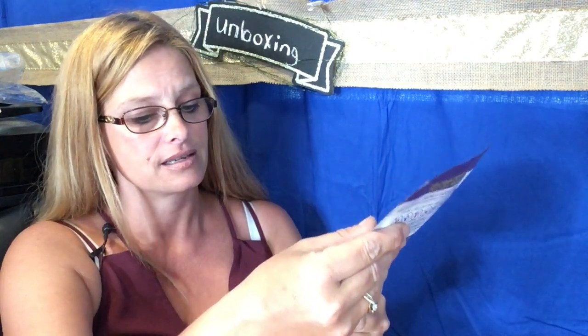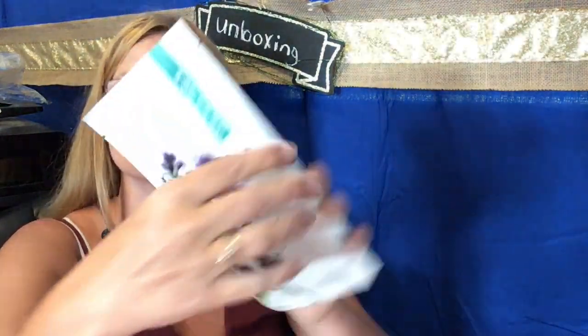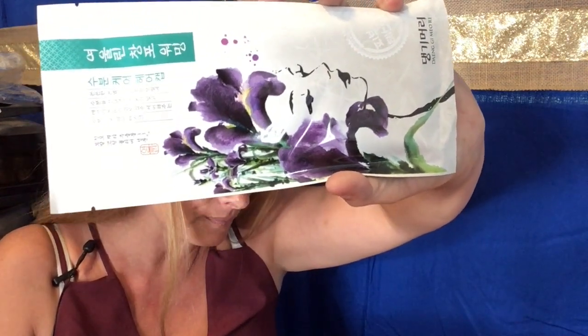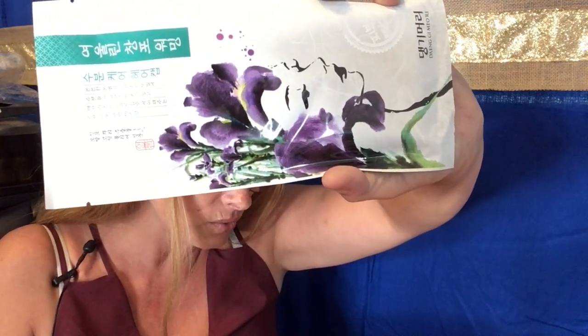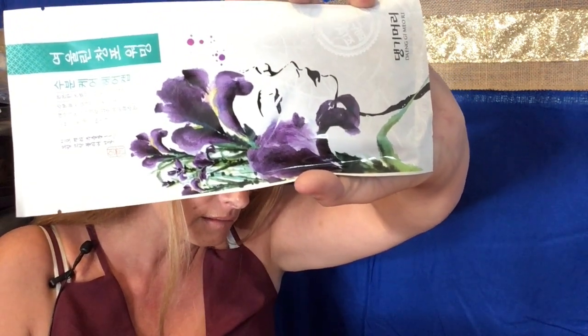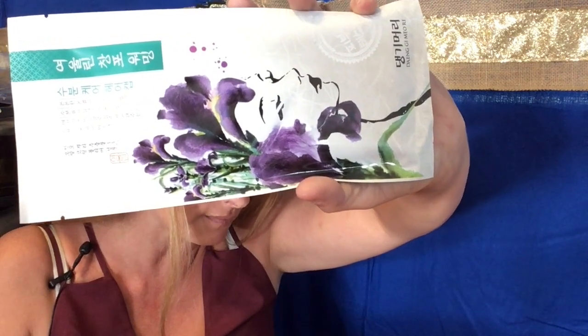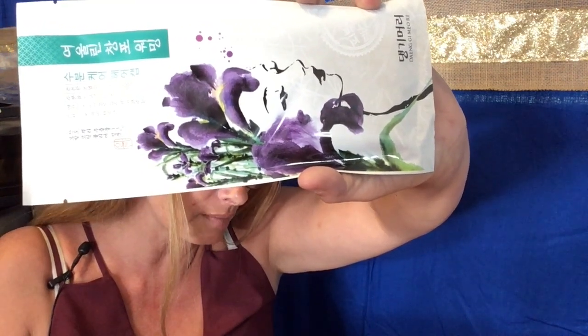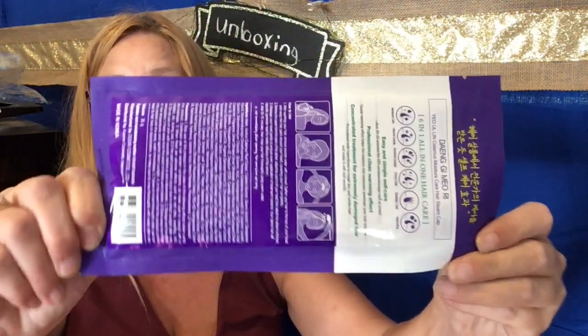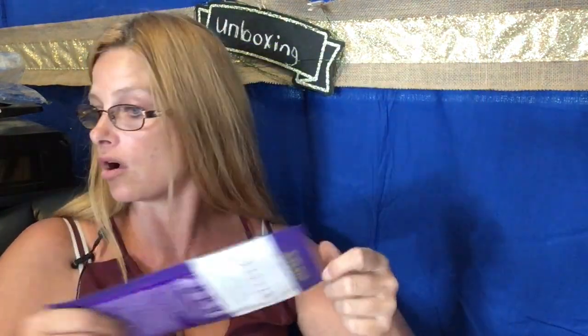The next thing I'm pulling out is in another language. I'm assuming it's some kind of mask — it's the Yeouilin Damage or Moisture Mask. It gently removes makeup, excess oil, glutens, dead skin cells, and dirt. This retails for ten dollars.